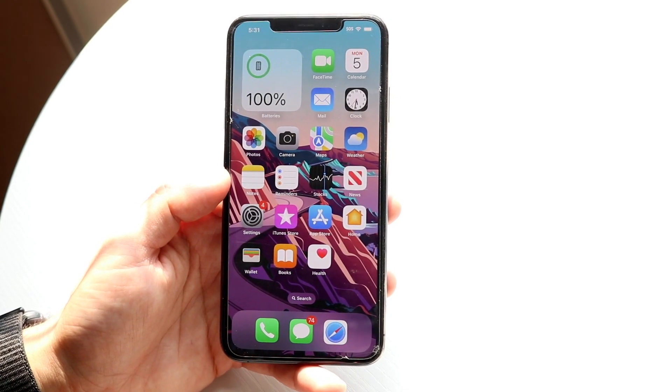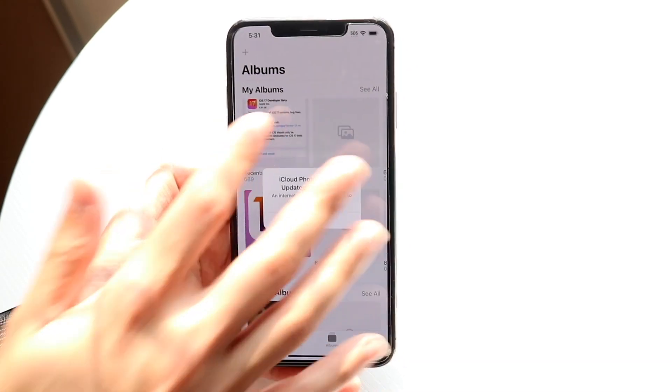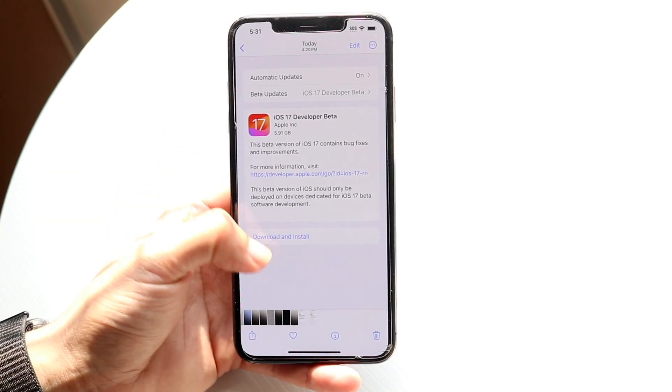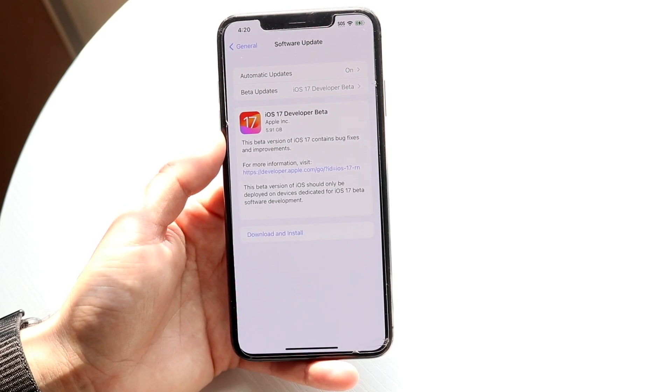Now, there's lots of cool improvements and changes. First thing as always: do not install this beta at all. I couldn't recommend installing a beta even less than this one — this thing is not worth installing at all. You can see that iOS 17 developer beta is 5.91 gigabytes on this specific iPhone.